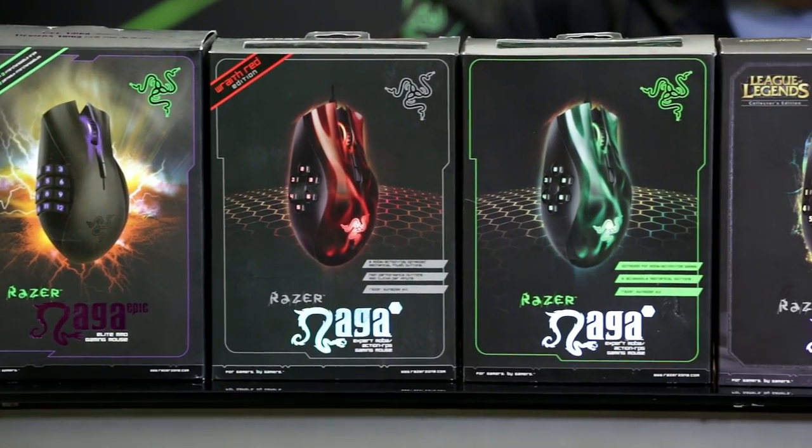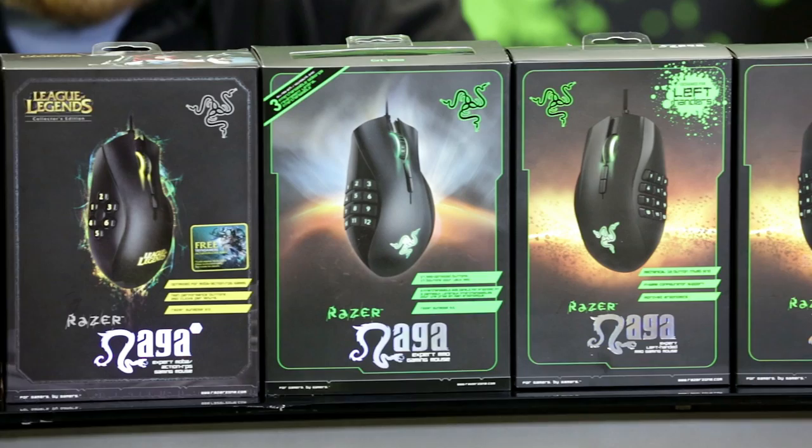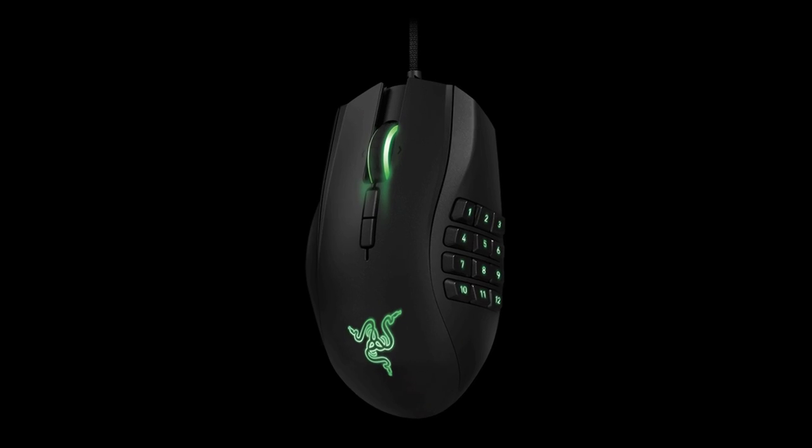The legacy of the Razer Naga has really grown since 2009. Now we have an entire range of models that cater to different needs and styles. And that's all led up to this — the new, redesigned Razer Naga. And on the other hand, got your lefties covered too. So many different styles to choose from — which Naga is right for you?